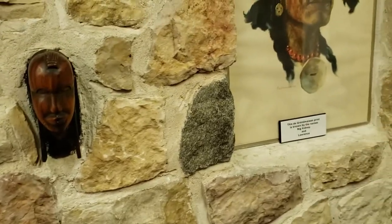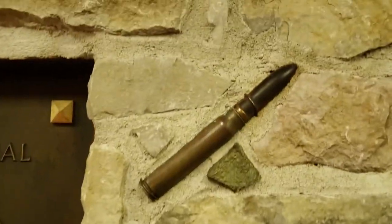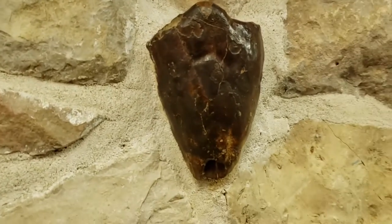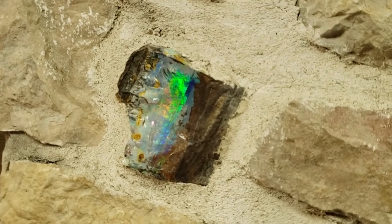Some of the things on this wall are absolutely incredible. Here is a shell from the First World War. Here's what I believe to be a fossilized heart. And here's some stone from a quarry in Manitoba.